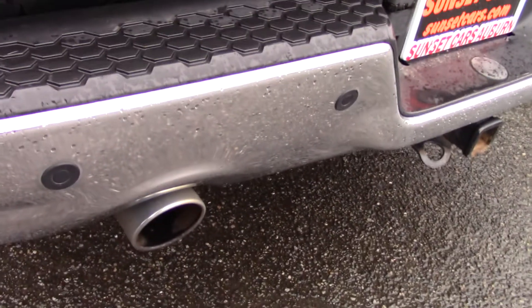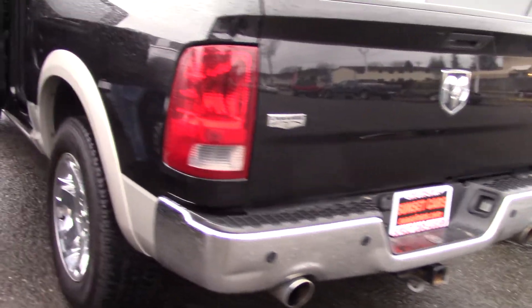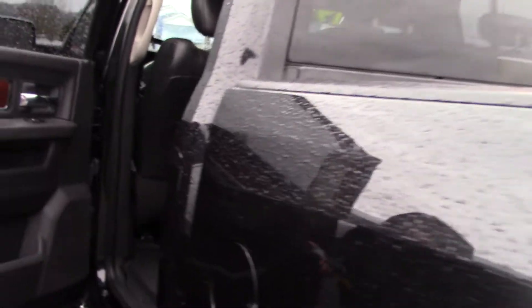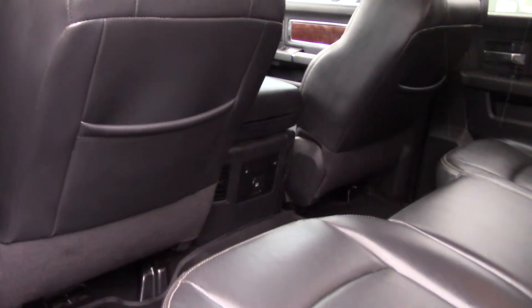It has a multi-function remote with keyless entry, big windows for great visibility, big doors, easy access, and beautiful black leather with wood accents in the door panels and silver chrome.